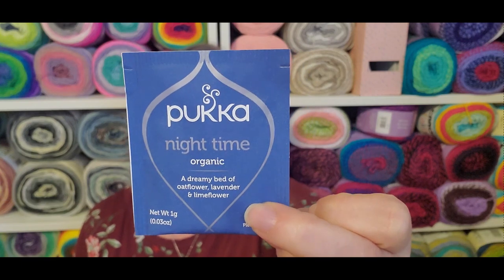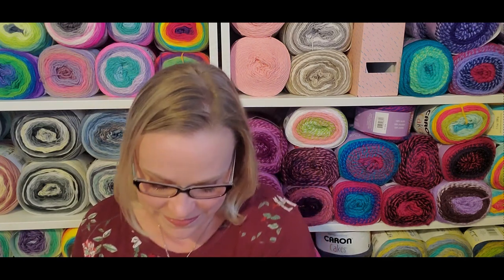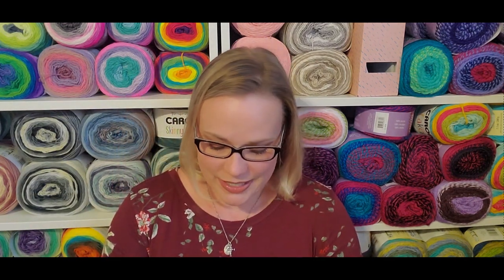Our tea this month is Puck at Nighttime, which is delicious — I already know I love this one. It's a dreamy blend of oat flour, lavender, and lime flour. It is quite nice, very relaxing.